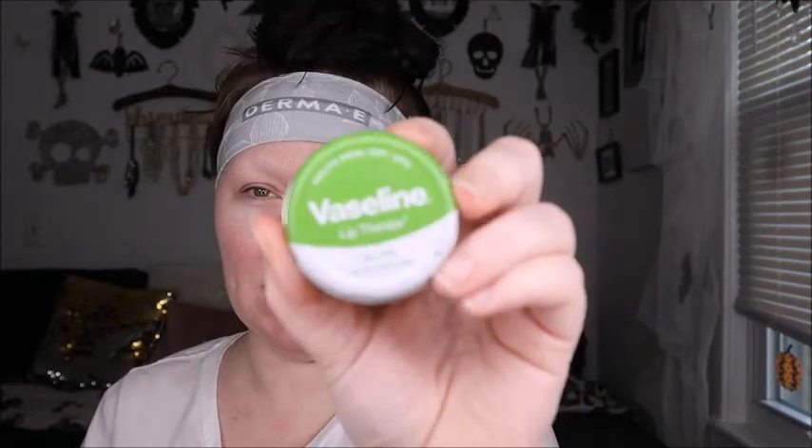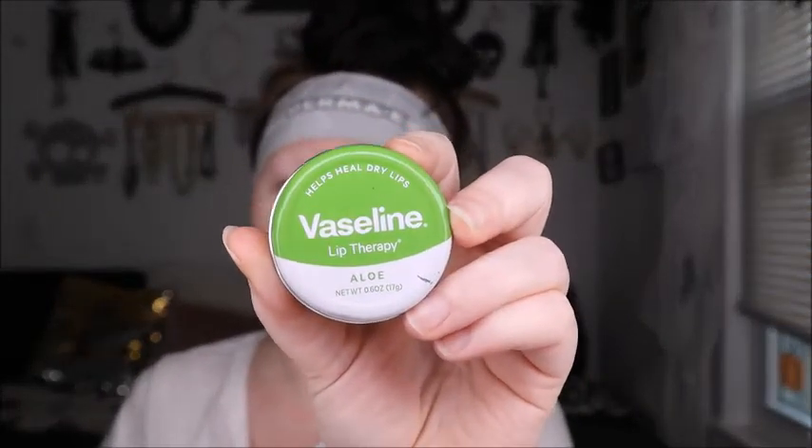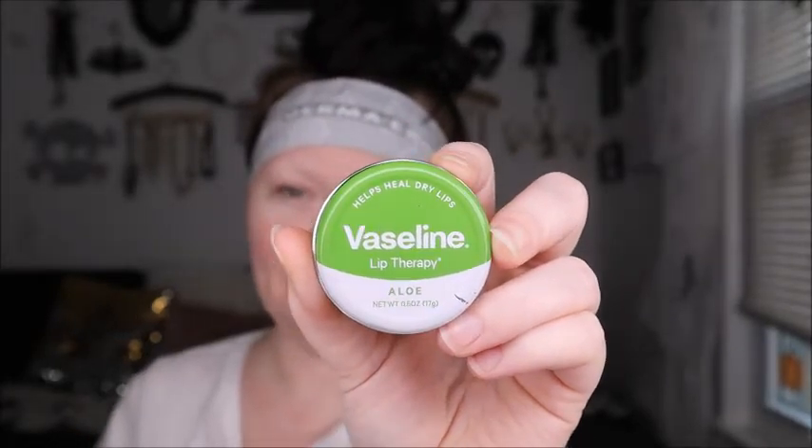My lips are chapped — this is right where they meet and it's got a real harsh chapped line. My favorite thing to use on my lips is my Vaseline Lip Therapy. It's actually Vaseline gel — this is the aloe one. They have one in rose, coconut oil — but coconut too for your lips. They smell amazing, they absorb really well, they don't leave your lips greasy but they're so good. That's what I use for my lips.